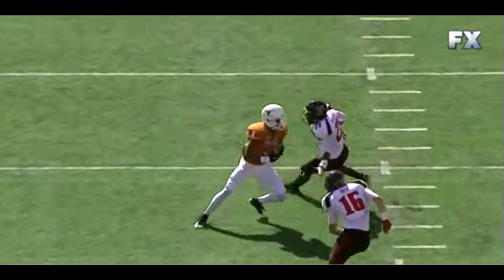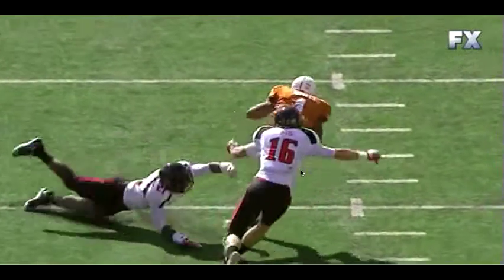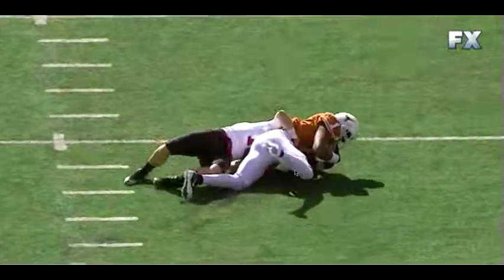Regardless, the big plays are definitely going to start being there on the offense, particularly when we're running the ball like we were in the last game.